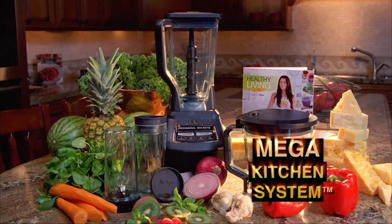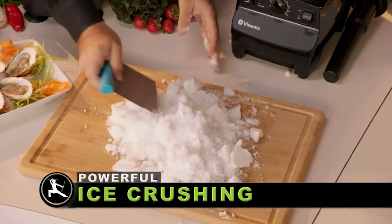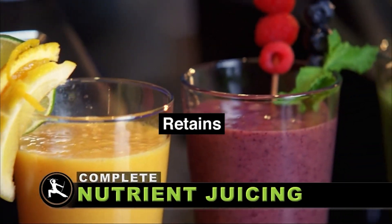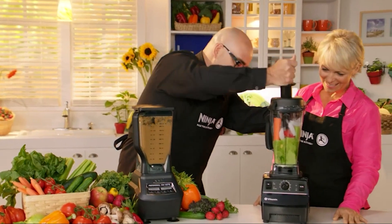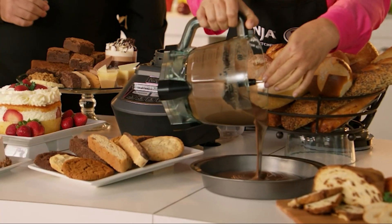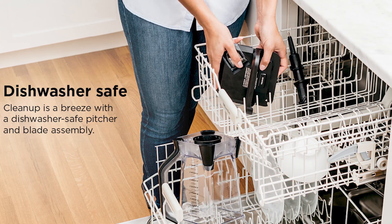Hold on to your hats, folks — the Ninja is here and it's ready to take your kitchen game to the next level. This versatile blender and food processor combo has got it all. With a powerful motor and a range of blades to choose from, the Ninja can handle just about any kitchen task. One of the coolest things about the Ninja blender is its unique dough blade, which makes it a top pick for bakers looking to make their own pizza or bread dough. With a sleek design and easy-to-clean materials, the Ninja is sure to become your go-to kitchen appliance.